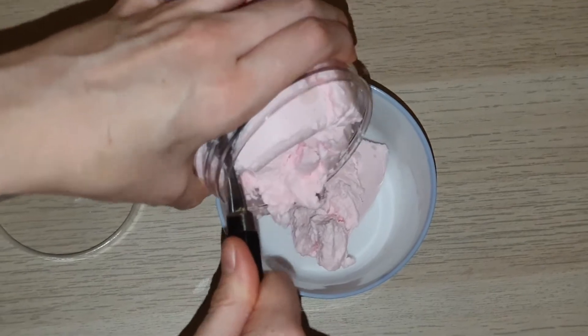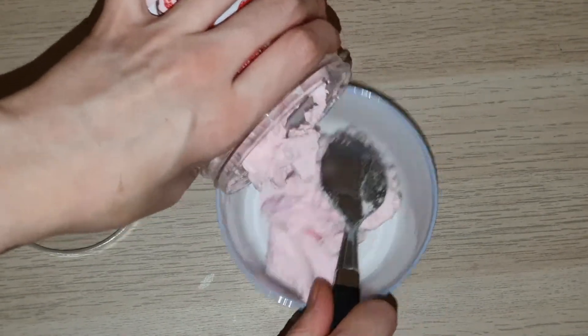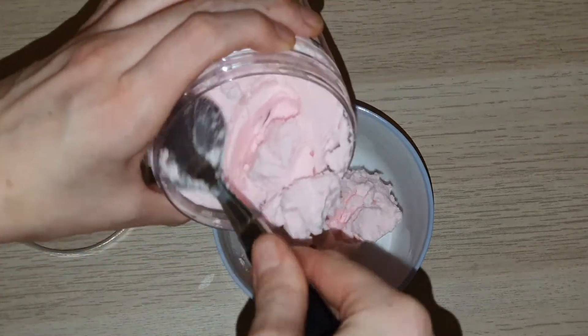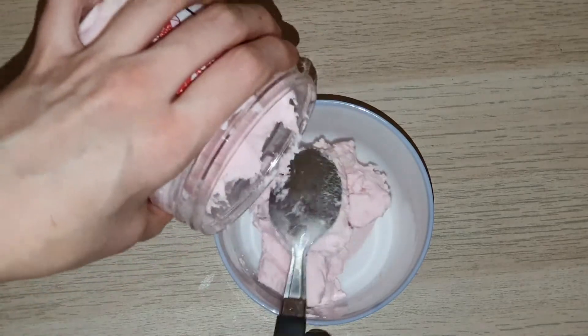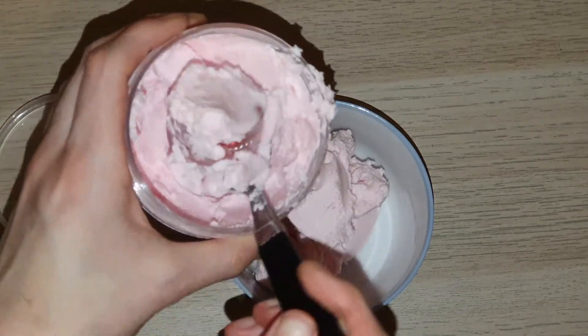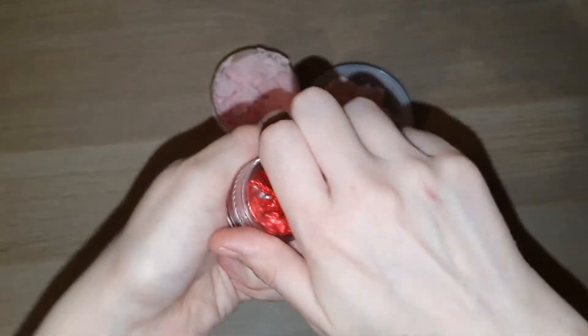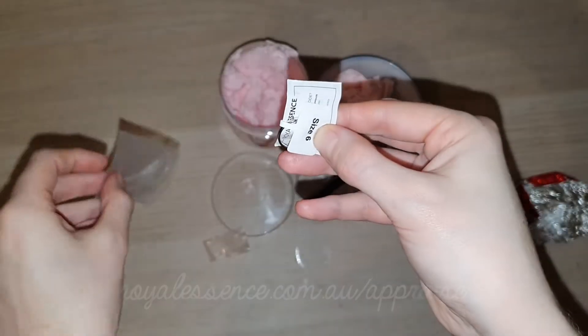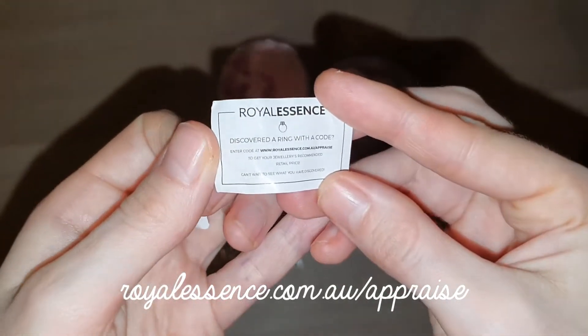If you don't know much about Royal Essence, in every single one of their products there is actually a piece of jewelry. I chose a size six ring for this whipped soap. Once you dig in far enough you'll actually find a little capsule, and inside there will be a bit of foil. Inside the foil there will be a baggie, and inside the baggie will be a little slip of paper showing you what website you need to go to in order to put in the code, which will be attached to your piece of jewelry, so that you can get its appraisal value.